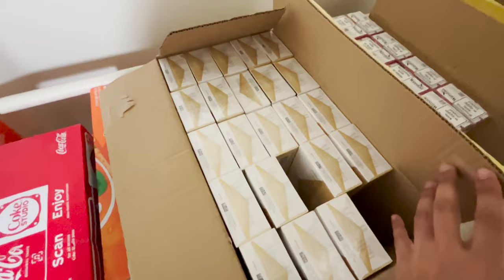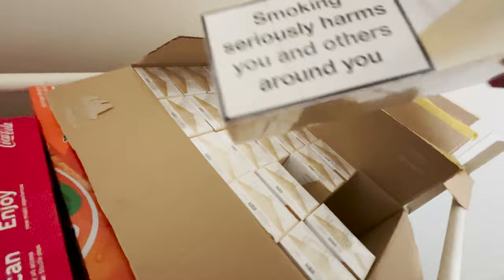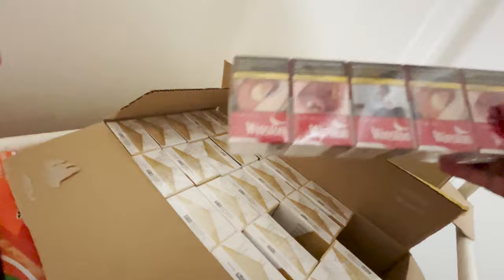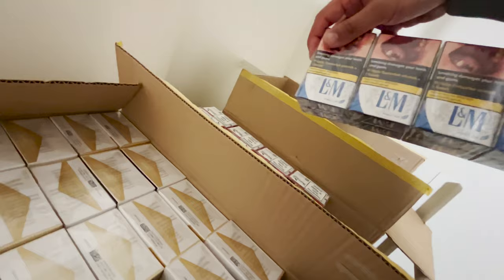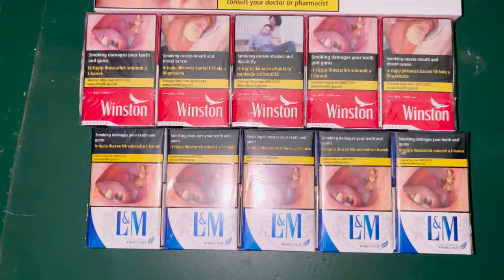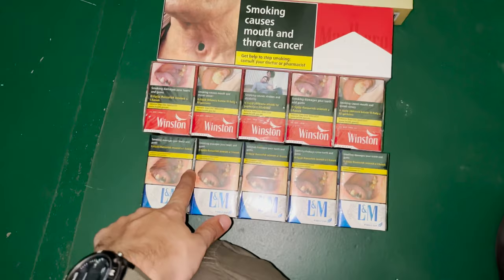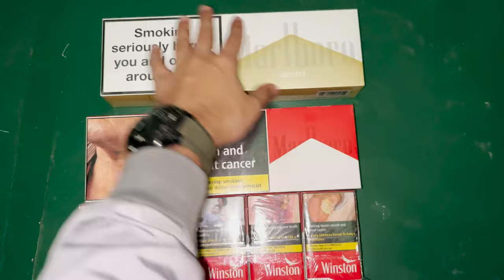Then here we have cigarettes — you can see there are a lot of cartons, and each carton has around 400 cigarettes, so we have plenty. We have Marlboro, Winston — one, two, three, four, five, ten packets — and LM Blue. So we have four kinds: Marlboro White, Marlboro Red, Winston, and LM. Out of these four, Marlboro is the most expensive, with one carton around 25 dollars.